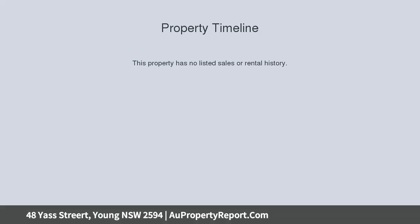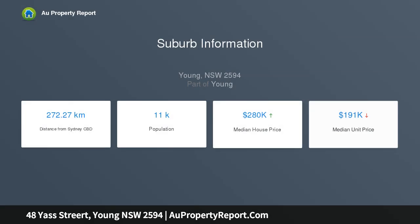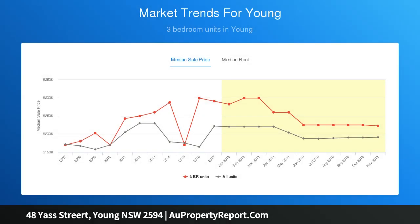High ceilings, fantastic rear deck, completely renovated kitchen, laundry and bathroom. The bathroom has underfloor heating, laundry with great storage — updated throughout to showcase period features whilst incorporating modern touches.